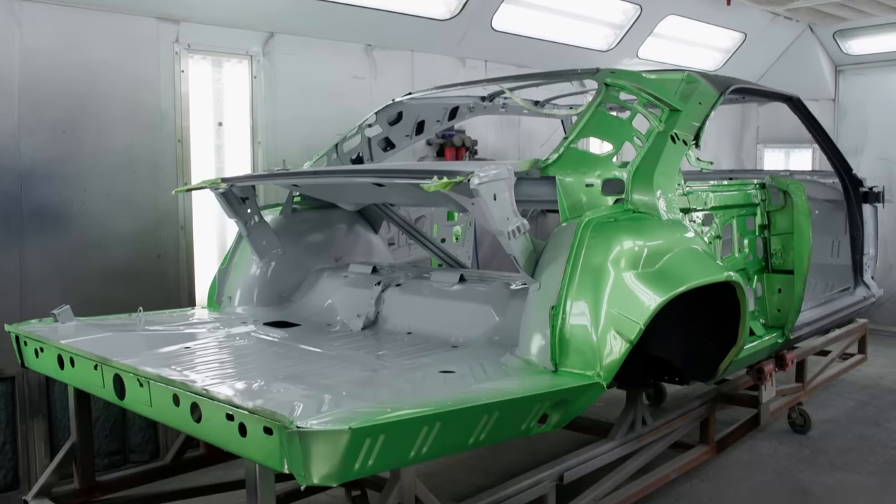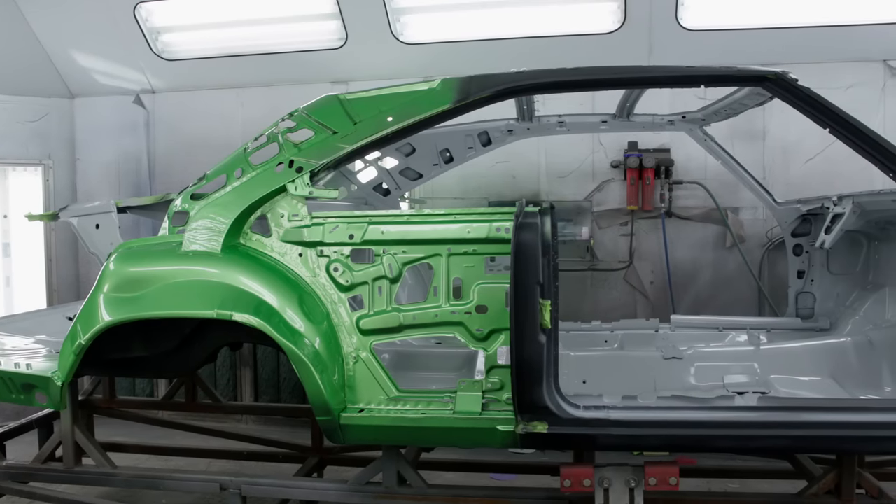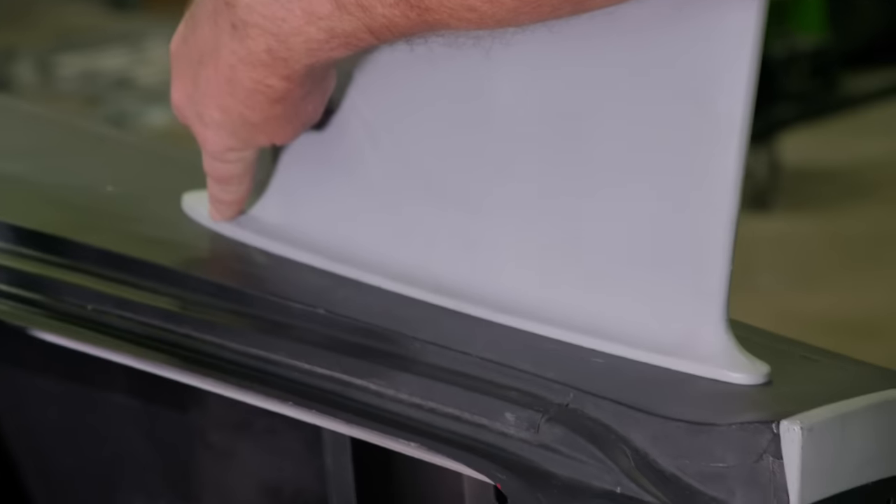Currently, we have another '69 Dodge Charger moving through the metal shop. Believe it or not, this is another Daytona tribute car. We just went over one very recently where I showed you about the nose cone and the wing and how we make it all fit. We're doing another one, just ironically, at the same exact time.